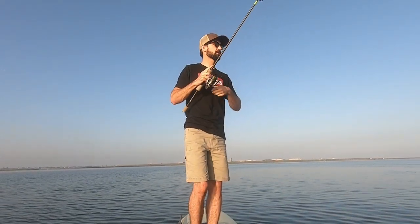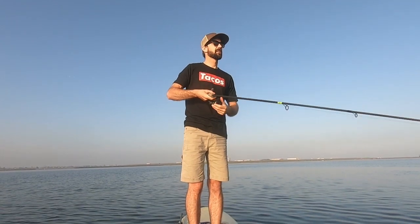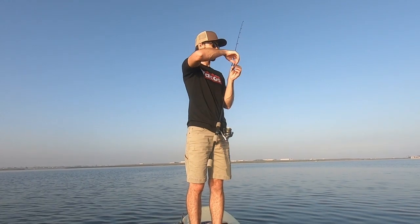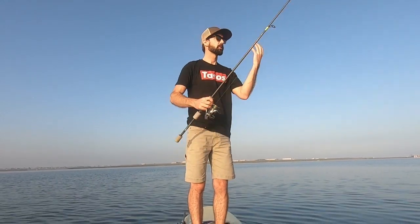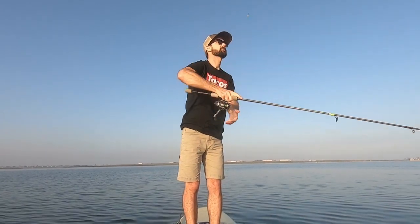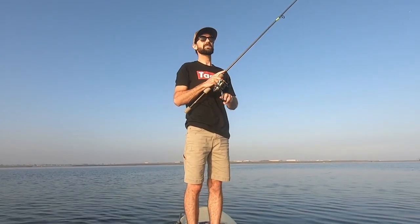The ideal situation is you want to cast your bait up current and bring it down with the current, just like a natural piece of bait. And as it pops right by them or comes into the eddy, that's when they'll smack it.